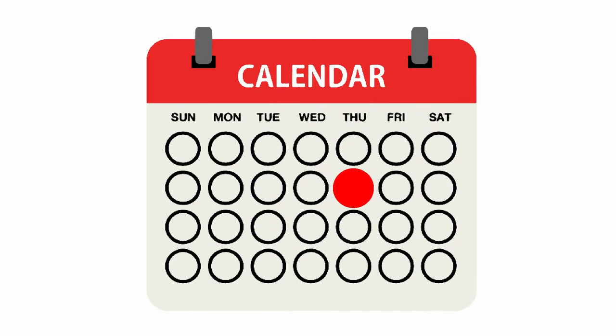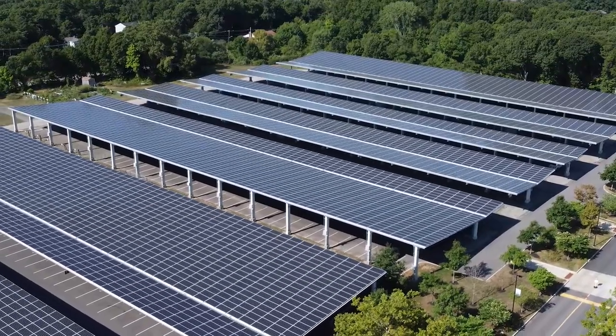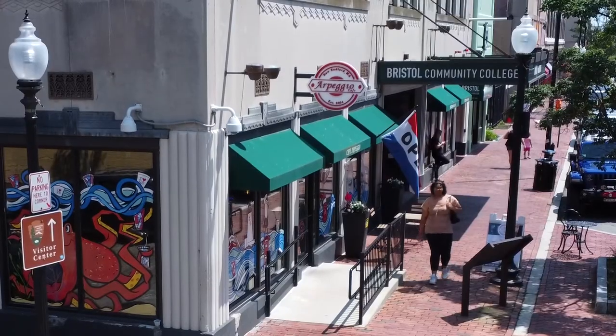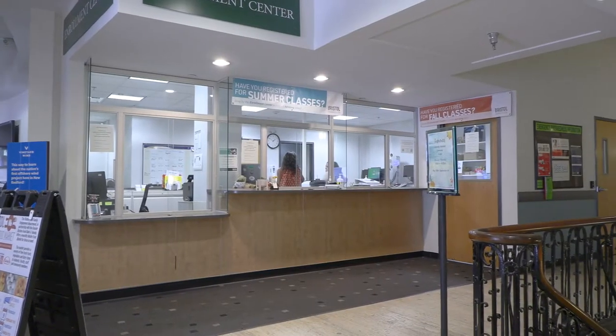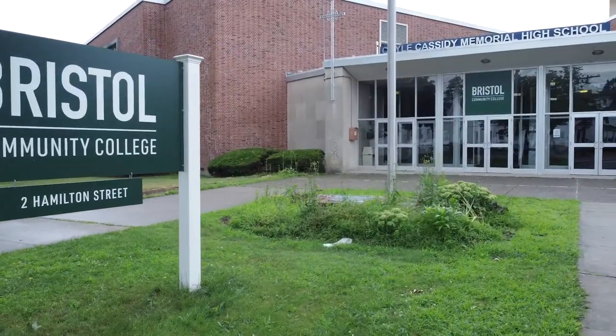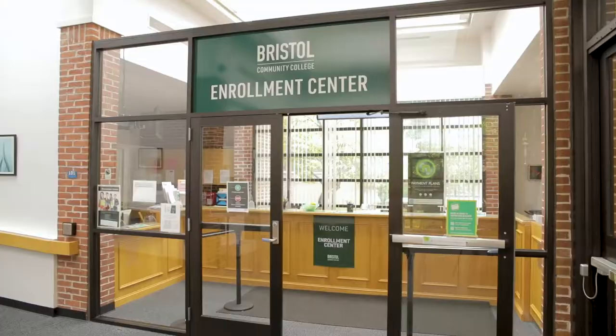The mobile food market occurs on the second Thursday of the month, every month. Here in Fall River, it occurs in our parking lot under the solar canopy. In our New Bedford campus, students or community members can pick up right in the lobby. In Taunton, folks pick up right in the back parking lot, and in Attleboro, they'll also pick up right in the lobby.